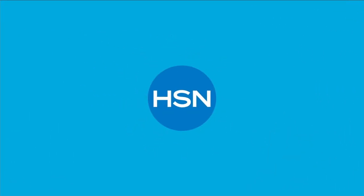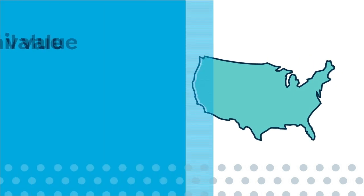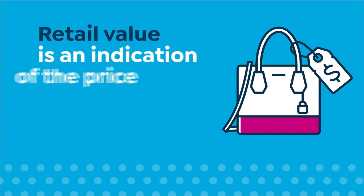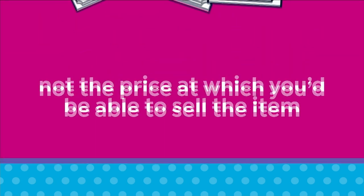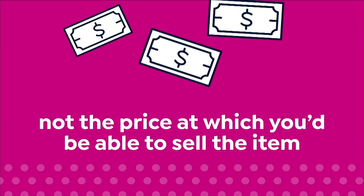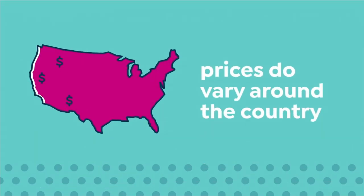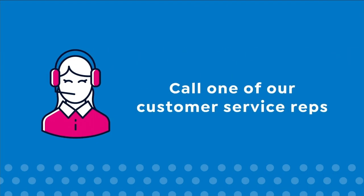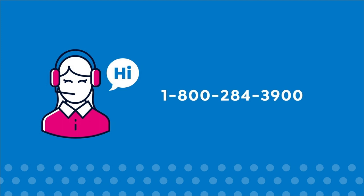Here at HSN we base our retail values on nationwide information. Retail value is an indication of the price you would expect to pay for the same or similar item elsewhere, not the price at which you would be able to sell the item. Prices vary around the country, so ours might be different from prices in your area. For more information, call one of our customer service reps at 1-800-284-3900.